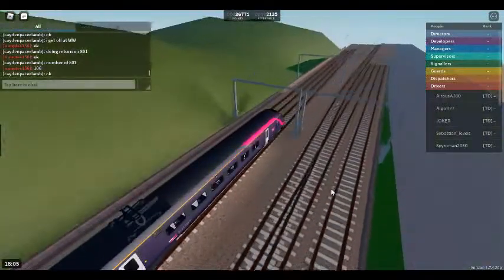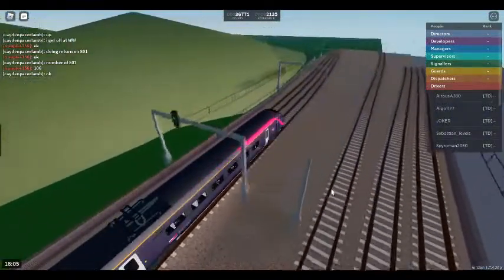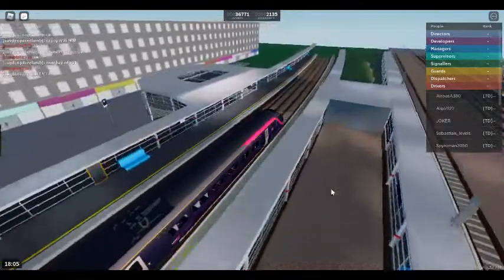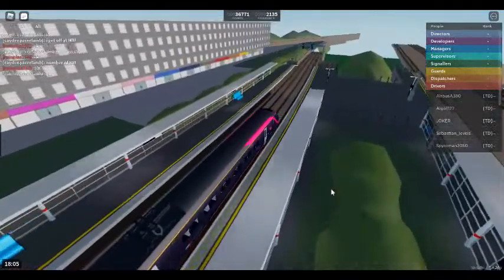We will shortly be arriving at North Shore. Please mind the gap between the train and the platform. This train has five coaches. First class is located at the rear of this train.